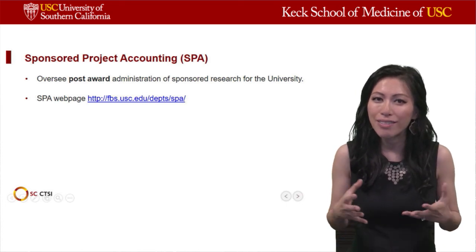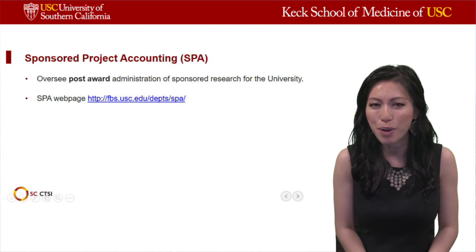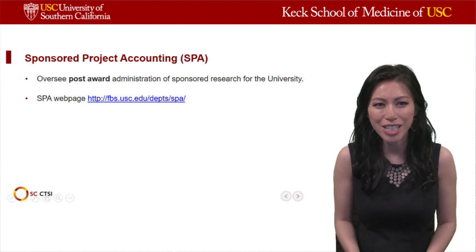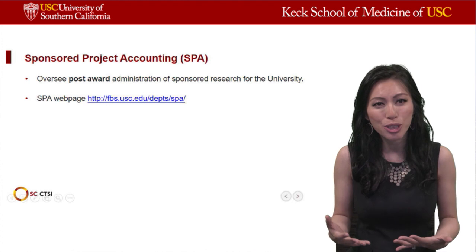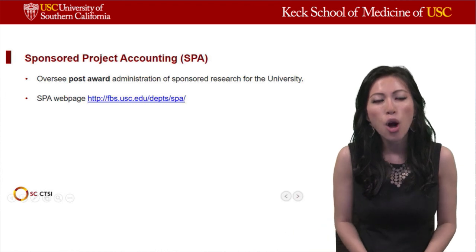One last acronym for this section is SPA, which stands for Sponsored Project Accounting — different from the medical spa you might think of. We want to be not only scientifically rigorous in conducting our studies, but also fiscally responsible. Sponsored Project Accounting, or SPA, oversees post-award administration of sponsored research for the university.